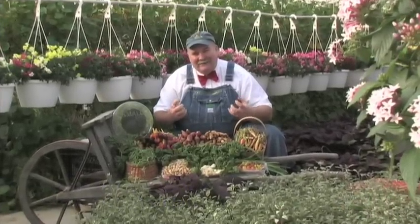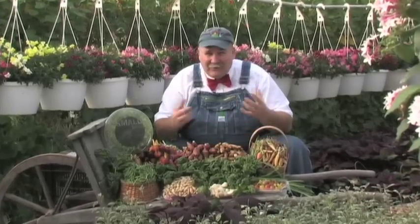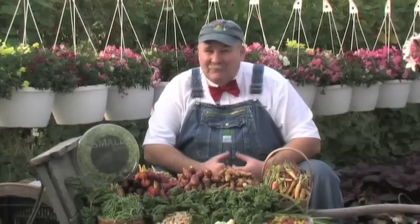We're all about trying to eat seasonally sensitive and really working within the seasons. Now, we stretch that a little bit on each end. The old saying of early bird gets the worm — we're trying to have the tomatoes a little early and have them a little late.